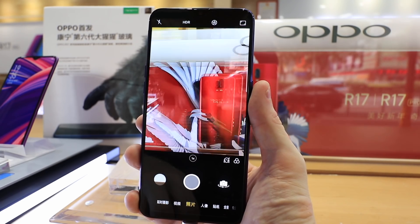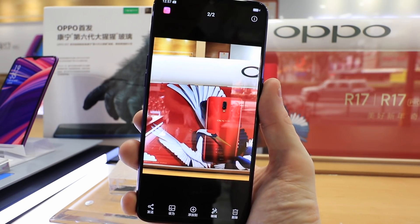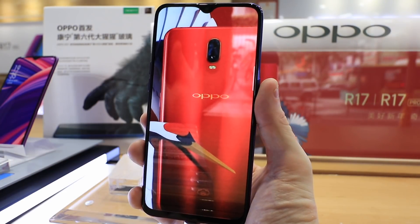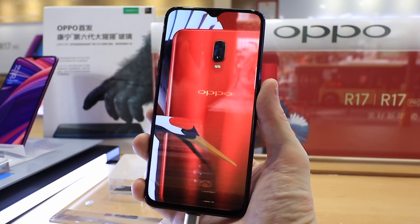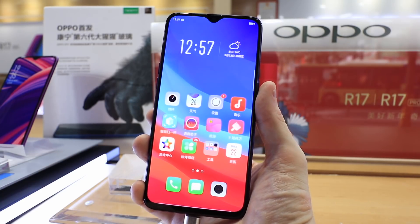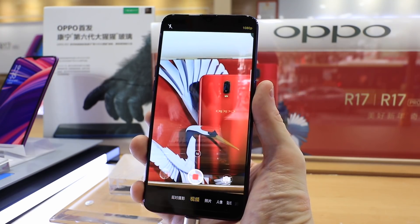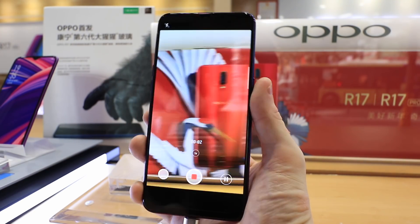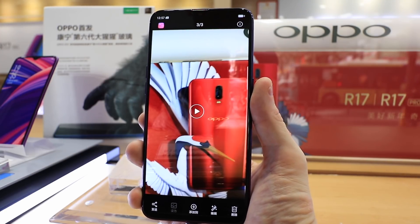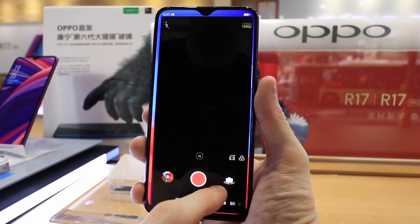The Oppo R15X has a 16-megapixel rear camera plus a 2-megapixel auxiliary unit, a 25-megapixel selfie camera, and 4K video recording. It also comes with 6GB of RAM and 128GB of storage, with no SD card support. The processor is a Snapdragon 660 — not the most powerful — so you're really paying for the AMOLED screen and the under-screen fingerprint sensor, and giving up a little on processing power.